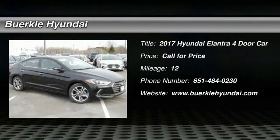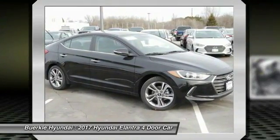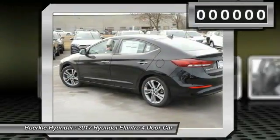Looking for the right vehicle? Check out the 2017 Elantra. The Elantra boasts the most interior room in its class and gets an exceptional 35 miles per gallon. With its luxurious standard features, the Elantra is an easy choice.